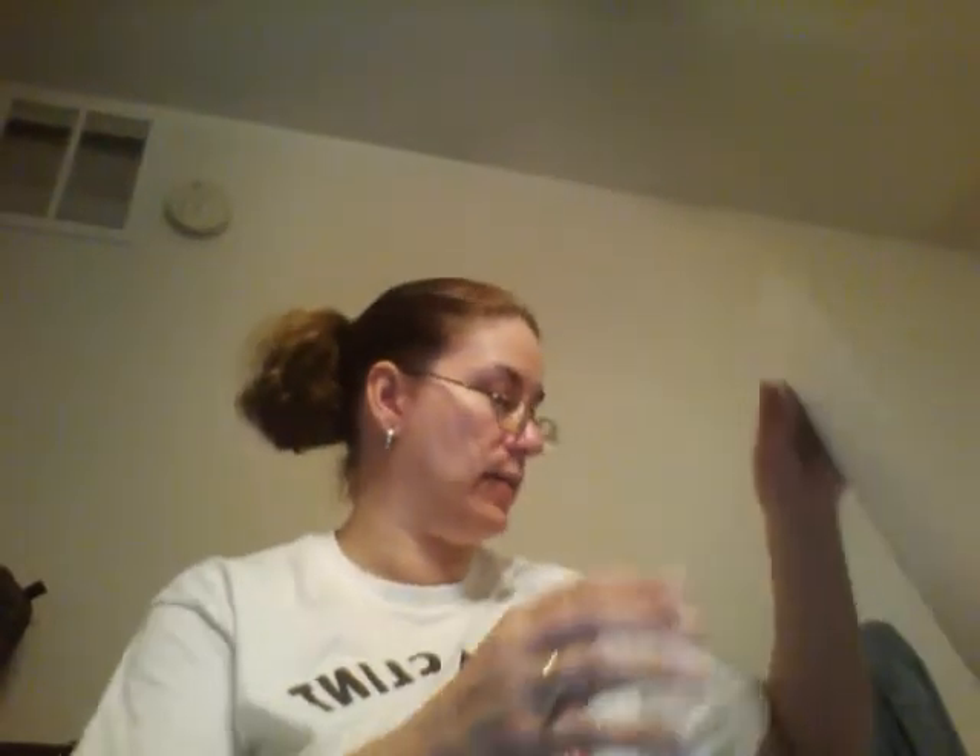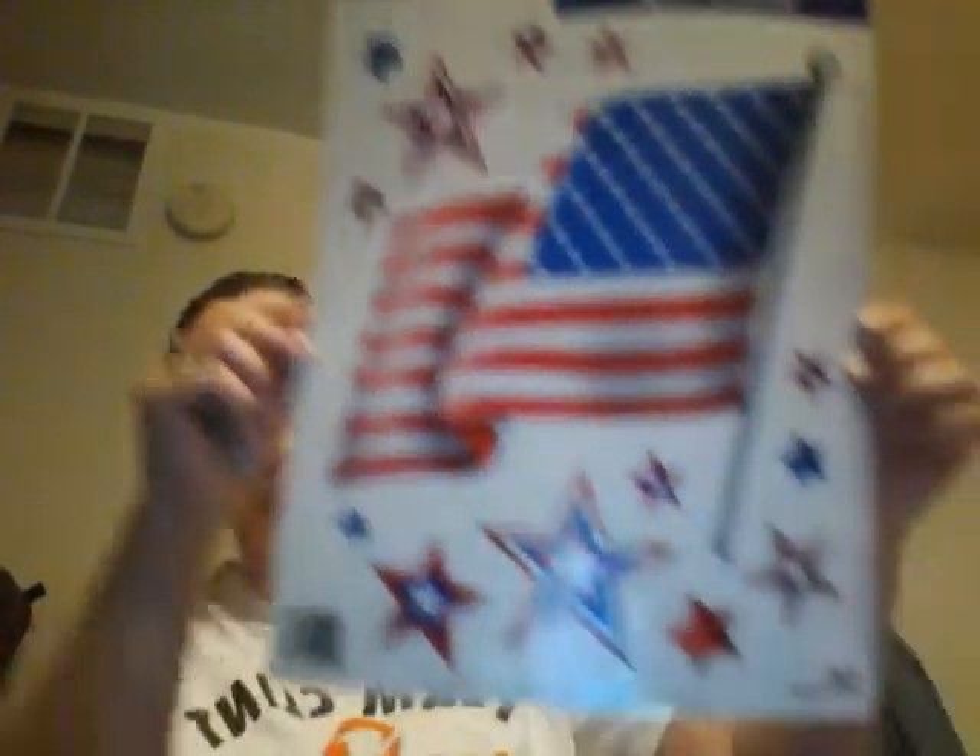My son is in the Air Force so I bought a whole bunch of patriotic stuff at the dollar store for the upcoming holidays and to show support. Got some flip-flops that say 'Freedom USA America.' Got this cute decoration to put on my front door. Also got some window clings to put up in my front window in the next day or two.